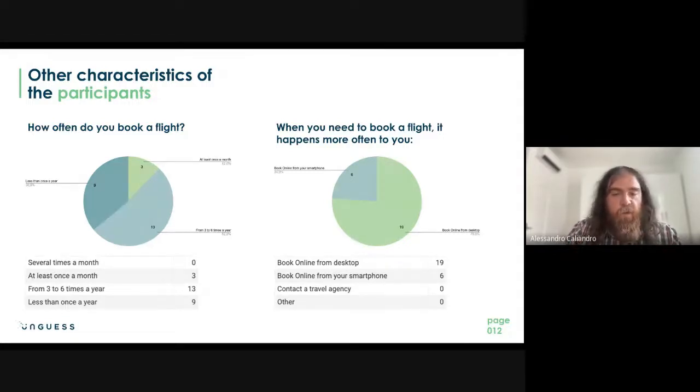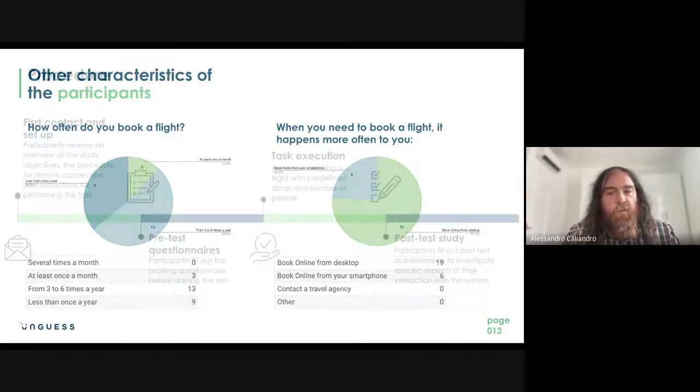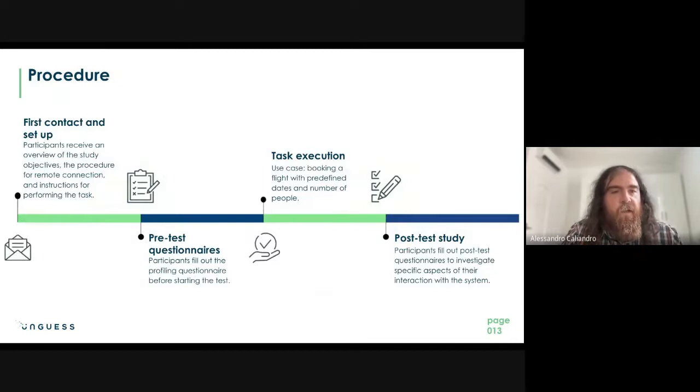The procedure started by contacting participants and setting up the study objective and task. We then administered pre-test questionnaires to capture expectations, followed by the main test itself, and finally post-test surveys to understand how participants felt about their experience performing the task and their general opinion of each product.